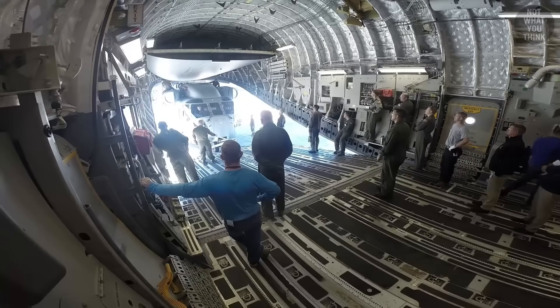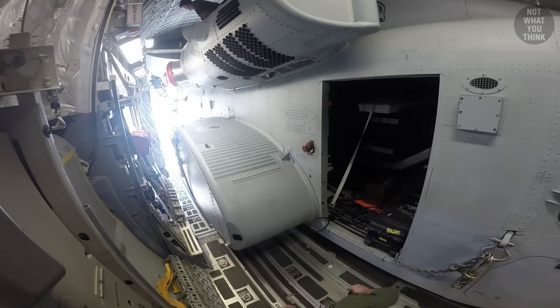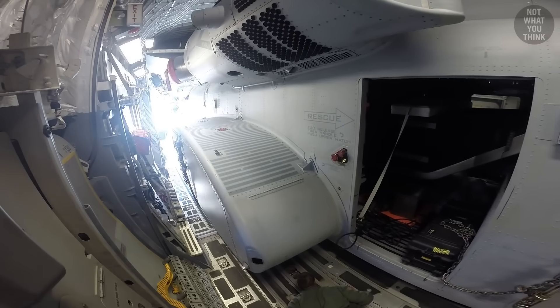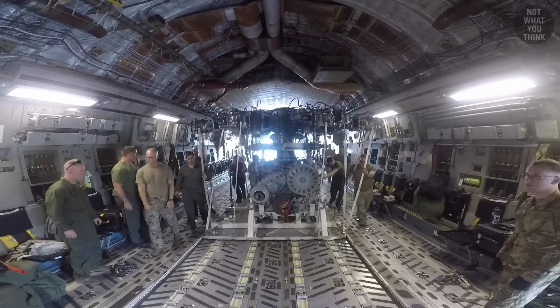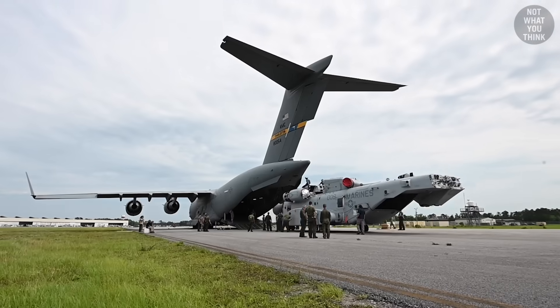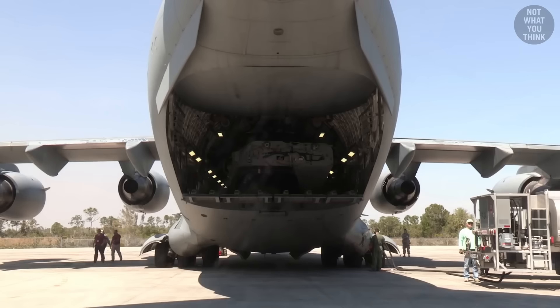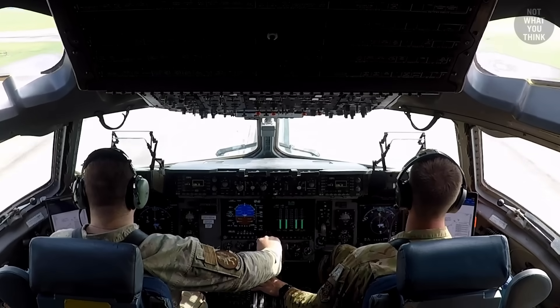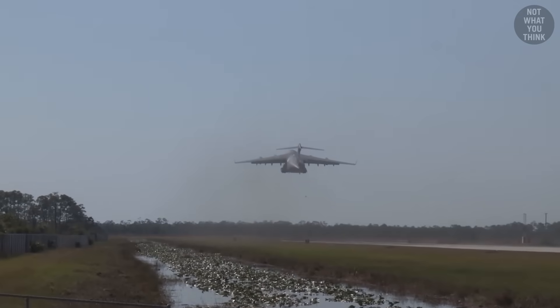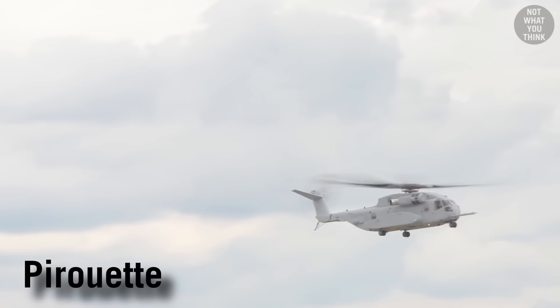That said, the King Stallion doesn't fit inside the C-17 Globemaster cargo aircraft — at least not in one piece. The helicopter needs to be partially disassembled, where the main rotor components are loaded separately from the rest of the King Stallion. This particular C-17 transported the CH-53K to the Berlin Airshow in June of 2022, where the helicopter performed the maneuver we saw at the beginning.